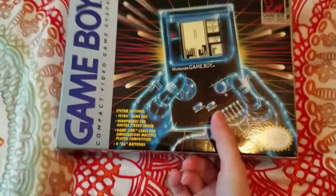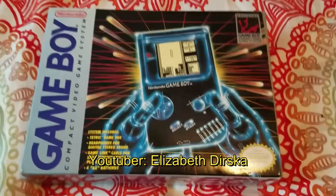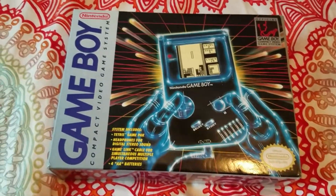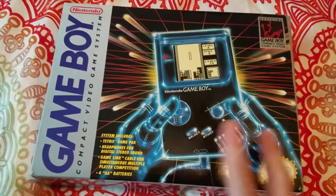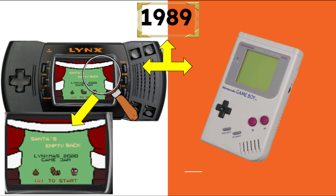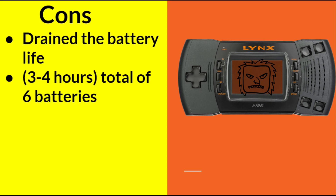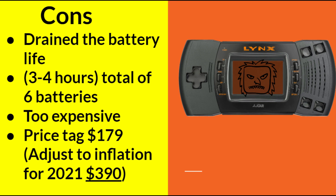So it wasn't that the technology at the time didn't allow for color screens to be used. It's just that Nintendo thought it would be better to save money and produce a mass amount of Game Boys in a cost-effective way. A great example would be the Atari Lynx handheld. It came out the same year as the Nintendo Game Boy but had a color screen, which made it look more appealing. However, the color screen drained a lot of battery life, and the technology used to make it was part of the reason why the Atari Lynx was priced at $179 at the time.